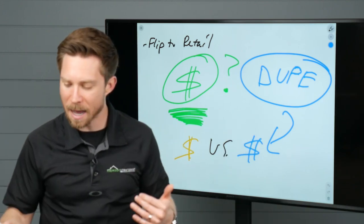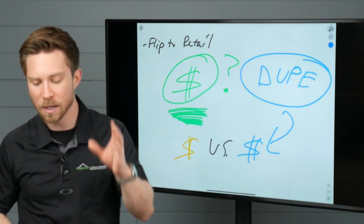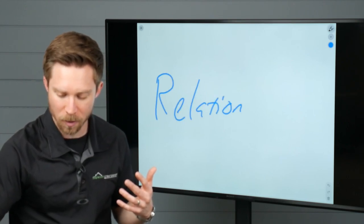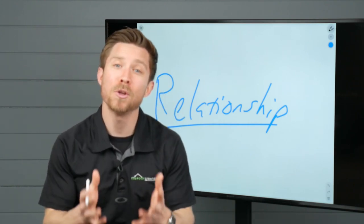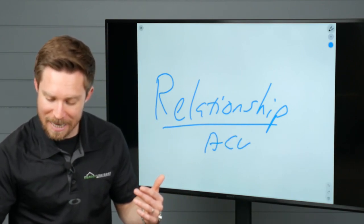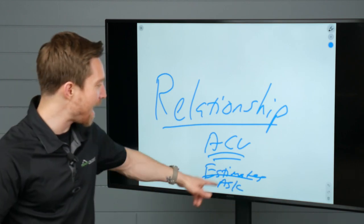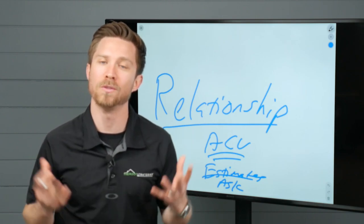Let's recap how we flip from insurance to retail. Number one: focus first solely on approaching this from the insurance perspective to bring the value, showcase our expertise, and most importantly build that relationship with the homeowner. Yes, time could be wasted — that's sales, you're not going to win everyone. But when you build that relationship the right way and showcase value, you collect the highest ACV possible, educate the homeowner on what to look for in estimates, ask the challenging questions, and then present your retail estimate and close the deal.